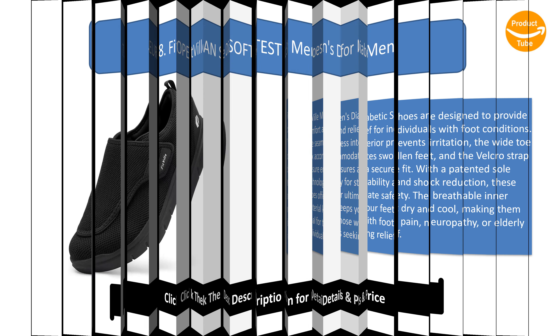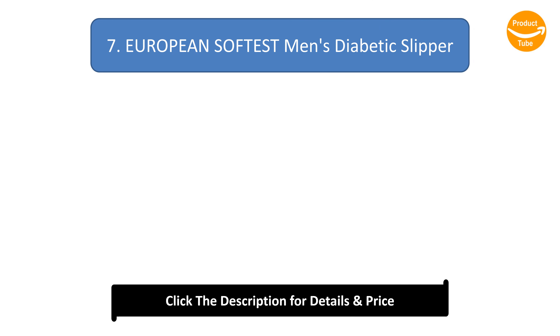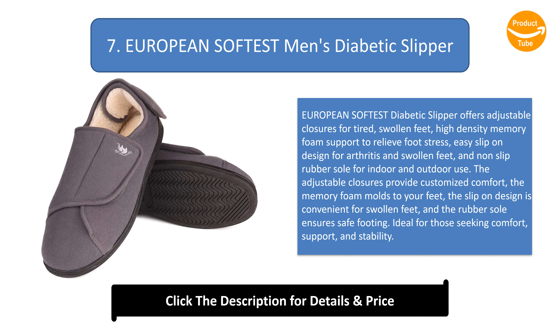Number 7: European Softest men's diabetic slipper. This diabetic slipper offers adjustable closures for tired and swollen feet, high-density memory foam support to relieve foot stress, an easy slip-on design for arthritis and swollen feet, and a non-slip rubber sole for indoor and outdoor use. The memory foam molds to your feet, and the rubber sole ensures safe footing, making it ideal for those seeking comfort, support, and stability.